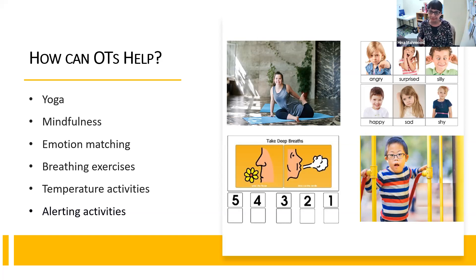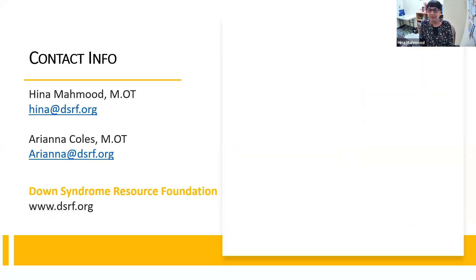Thank you for taking the time to tune in and watch our video. For more information, feel free to contact us at the emails listed here and visit our website at www.dsrf.org. If you have any ideas for OT-specific videos you'd like us to do in the future, please leave a comment or email us. We're hoping to do a few more of these, and we hope you have a wonderful day. Thanks so much for tuning in.